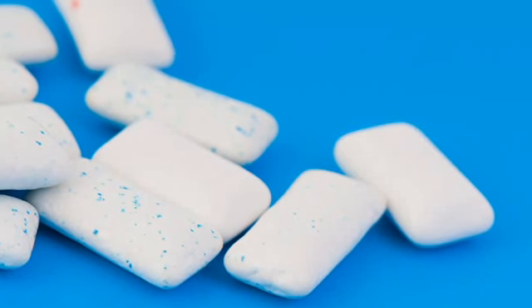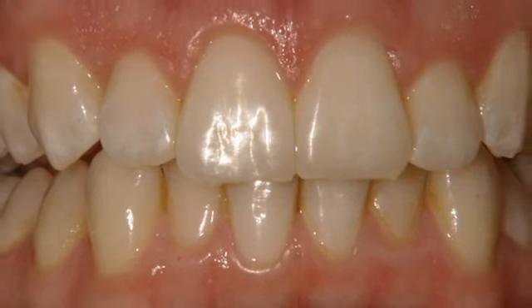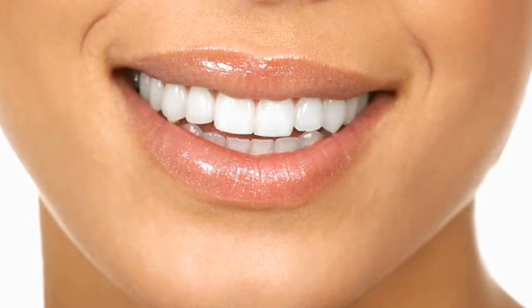Next, chew on sugarless gum containing xylitol. This artificial sweetener has been found to prevent cavities and eliminate bad breath by suppressing bacterial growth, and it increases saliva production — your mouth's built-in natural cleaning system.